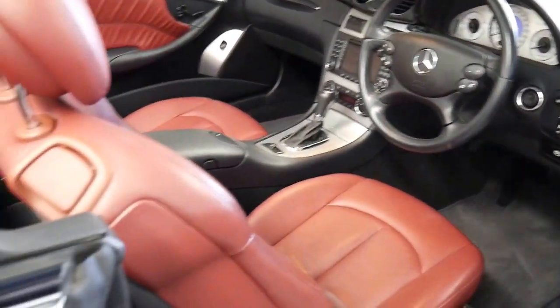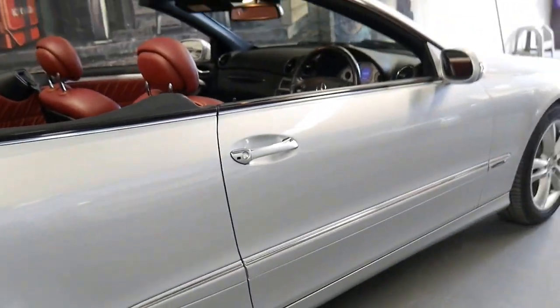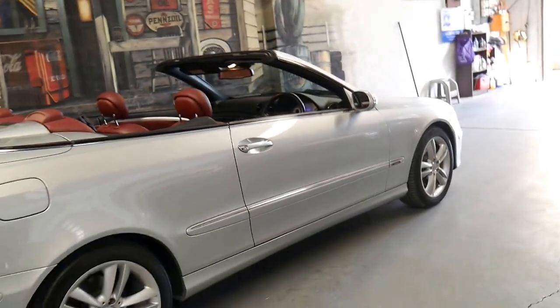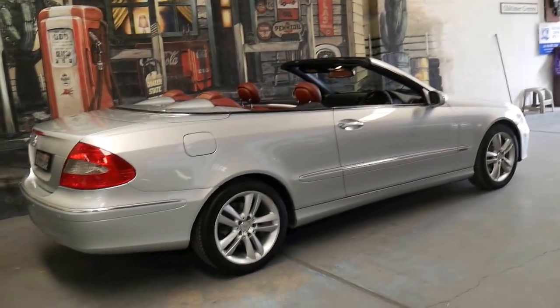The electric roof works perfectly, and I must say it has been some time since I've seen a CLK in this condition — it's very good. If you're a fussy buyer, this is a car you should come and have a look at.